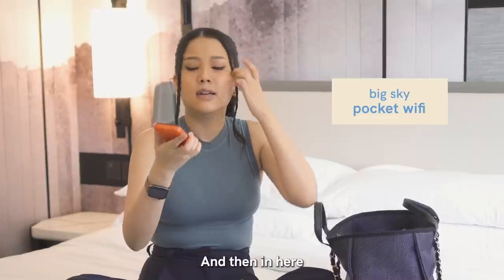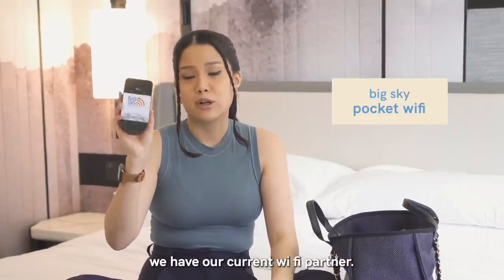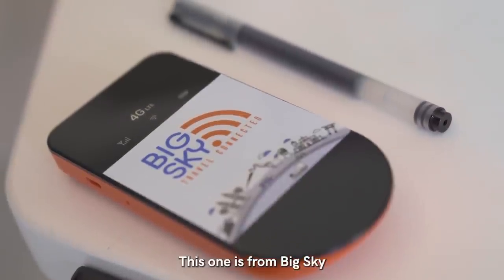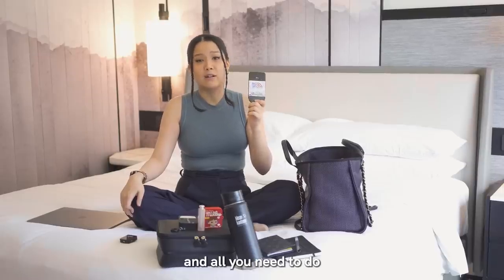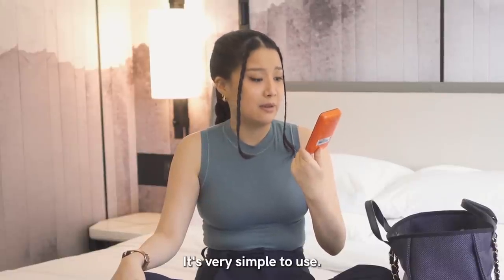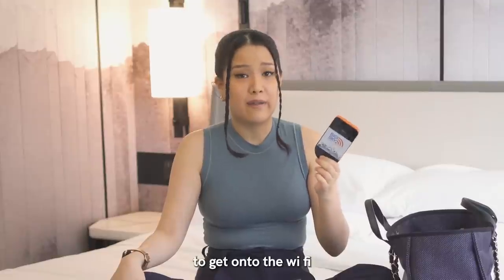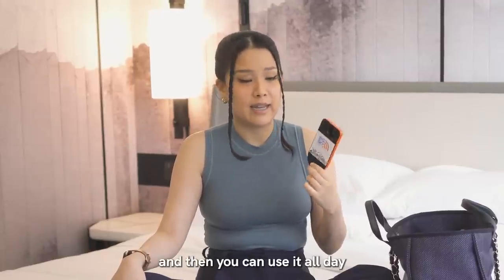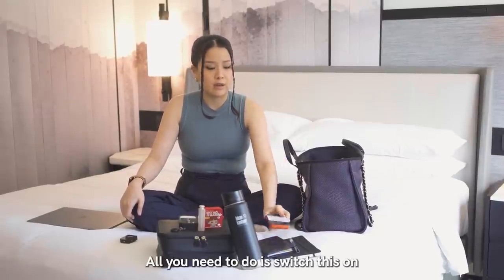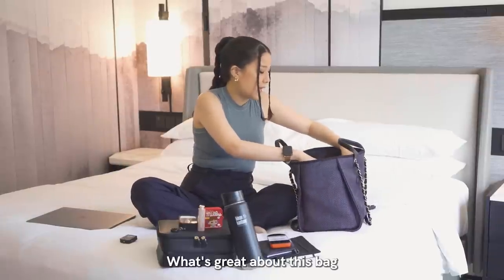In here we have our current Wi-Fi partner — I bring a pocket Wi-Fi with me whenever I travel. This one is from Big Sky and all you need to do is rent it out on their website. I really love it because it's so easy to get onto the Wi-Fi and use it all day, rather than worrying about changing your SIM. All you need to do is switch it on, charge it for six hours, and you're good.